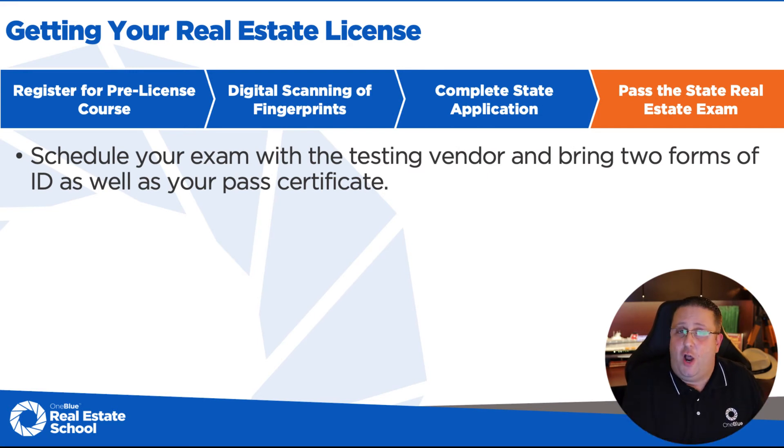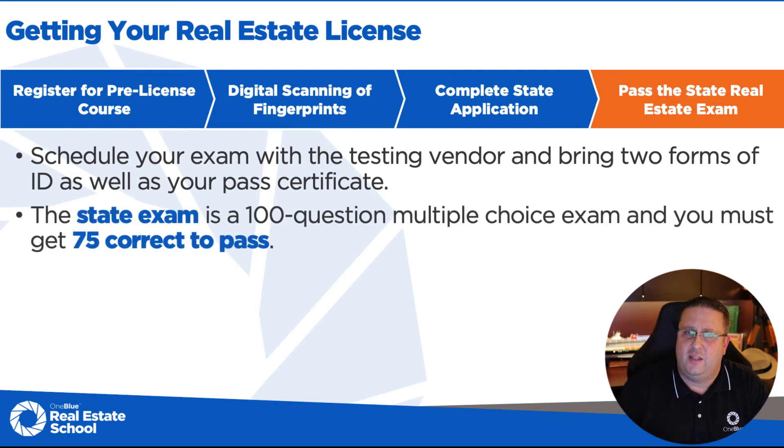The last step: you've completed the 63-hour pre-license course and passed it. You've gone through the state background check, and now the state says you're exam eligible and free to sit for the state exam. You're going to schedule that test with Pearson VUE, the state-approved vendor. Bring two forms of ID and the pass certificate from One Blue Real Estate School. The state exam requires 75% to pass, and you get three and a half hours — a bit more time than the class exam's three hours because a bit more is expected.